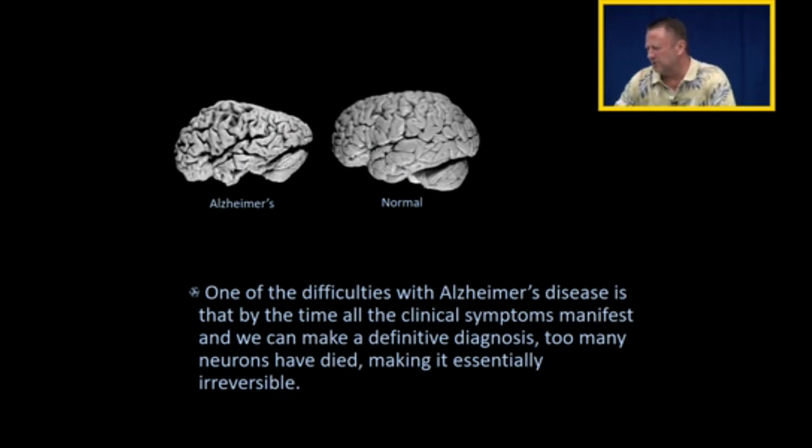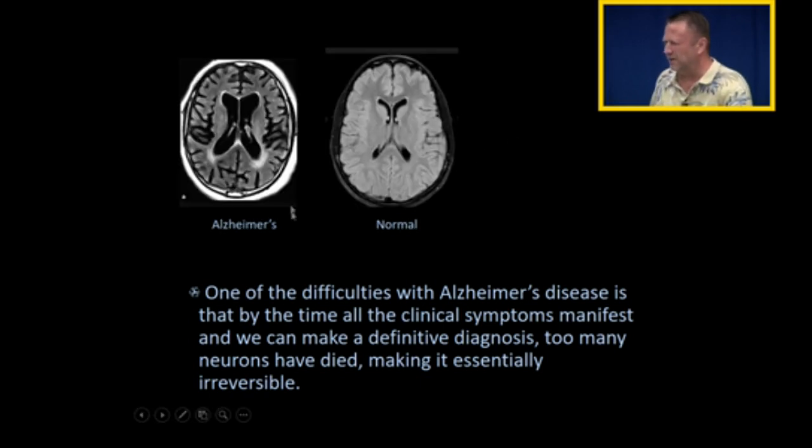One of the difficulties with Alzheimer's disease is by the time the doctors figure out the symptoms, too many cells have died in the brain, and it's really too late — it's irreversible. And so something I wanted to show you about these two brains: this is a normal brain, and this is a brain with Alzheimer's disease. The little sulci — the grooves in the brain — are larger than a normal brain, because the neurons have died causing the brain to shrink, and we can see this on an MRI scan.